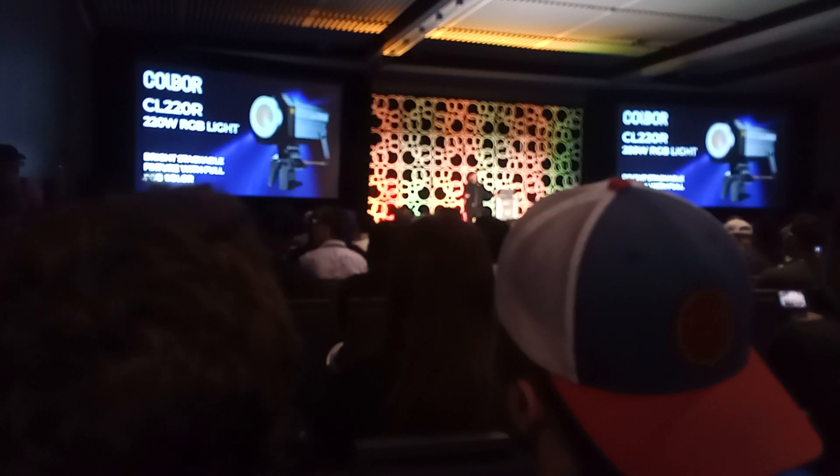More lighting equipment. LEDs have just blown everything out of the water — they're doing such amazing stuff with LEDs. Also, Lensbaby.